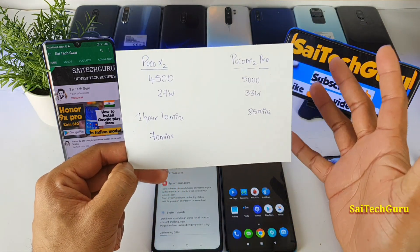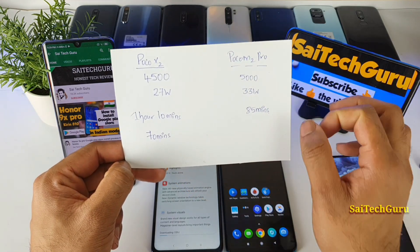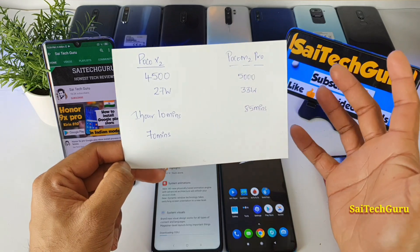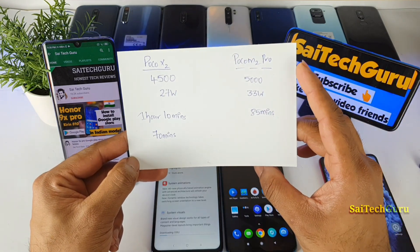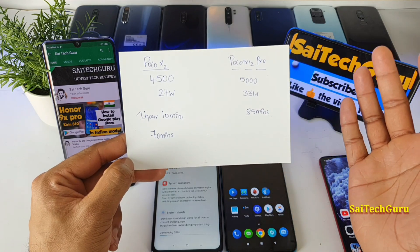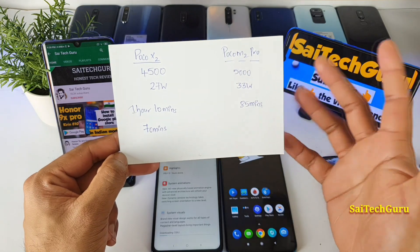Based on these fast charging results, if you ask me which phone I would pick — it doesn't matter much, as there is only a 10 to 15 minute difference. I would choose the phone with more battery backup, so the POCO M2 Pro is a strong pick. But check my upcoming review video before you decide which phone to buy.